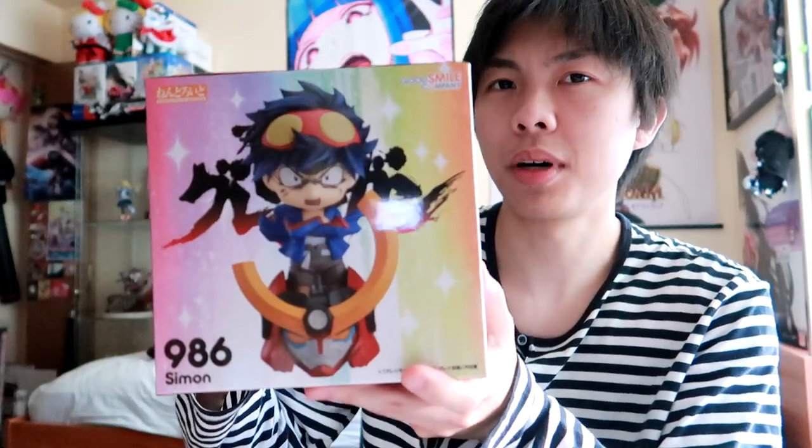Moving on to figure pickups. For figures, I'm actually cutting back on buying because I don't have much space in my room — I want some walking space. First up is this awesome Simon Nendroid from Gurren Lagann. This is probably one of the coolest boxes I've gotten for a Nendroid. I hope to get the giant robot body to go along with it as well.